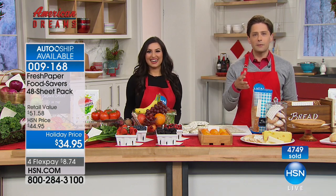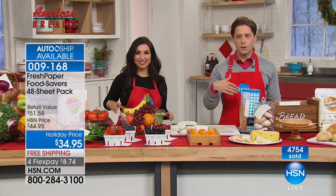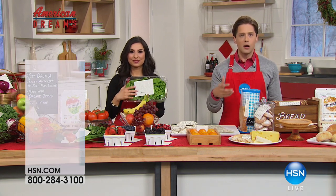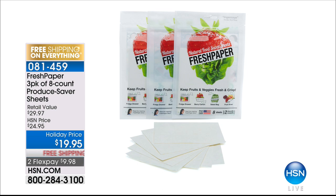You can also add Fresh Paper à la carte. More produce sheets, more bread sheets — a three-pack of just produce sheets, Kavita's number-one top seller, is only $10 on flex, free shipping. If you missed the single-ship offer and just want the produce sheets, that's $20, free shipping, with two flexible payments available.